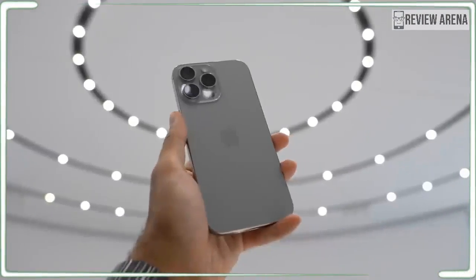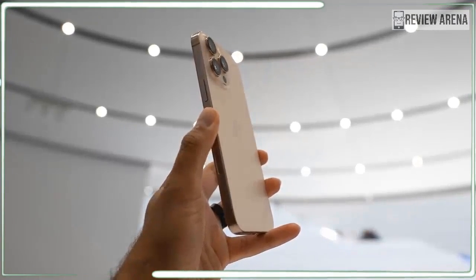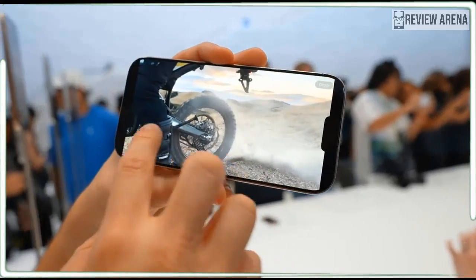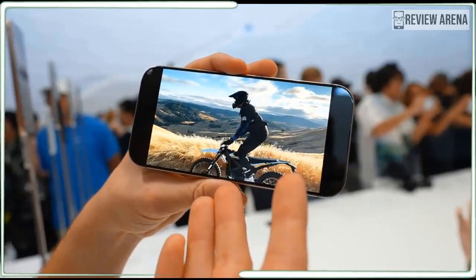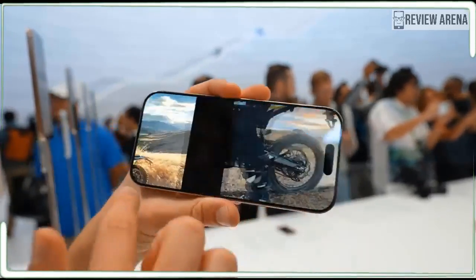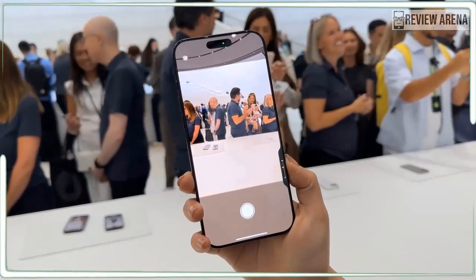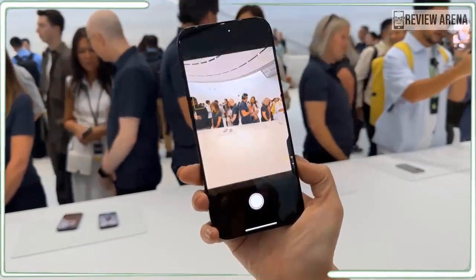I will know more when I finally test the phone. Is this the best iPhone Apple has ever made? Possibly. It will certainly claim a spot near the top of our best iPhone list, and maybe even best smartphones overall. I'll offer my definitive take when I finish my full review.